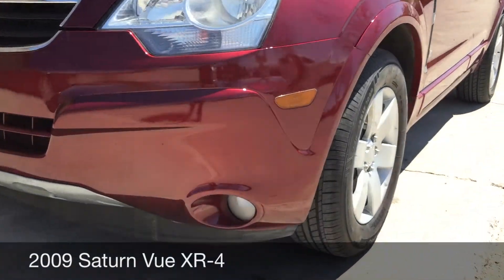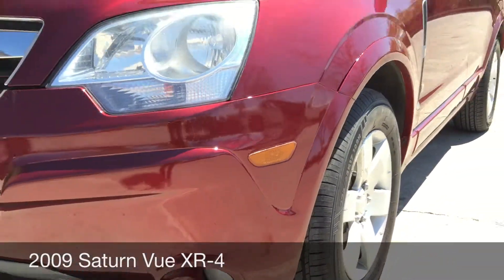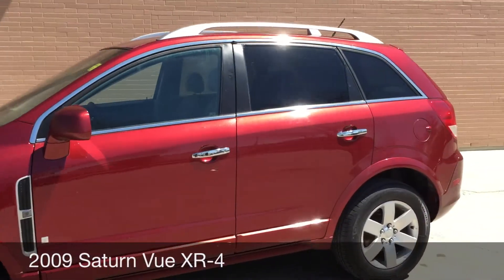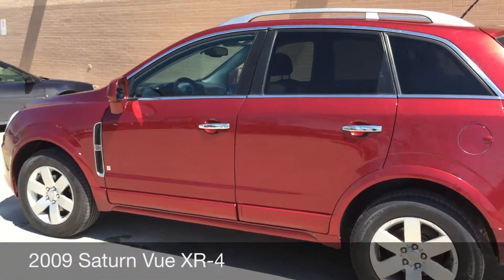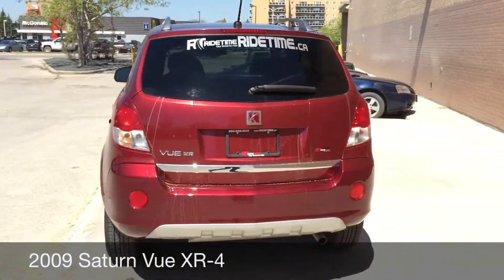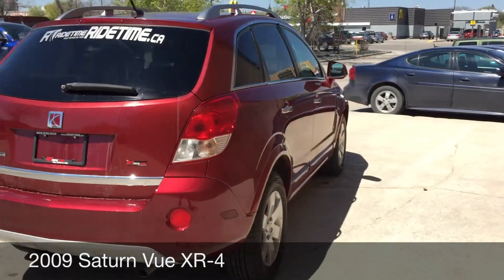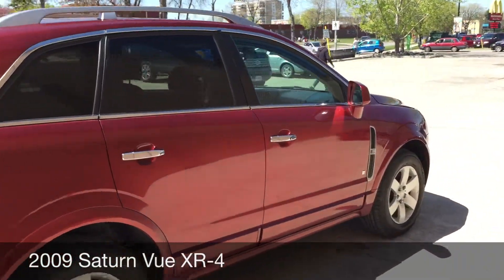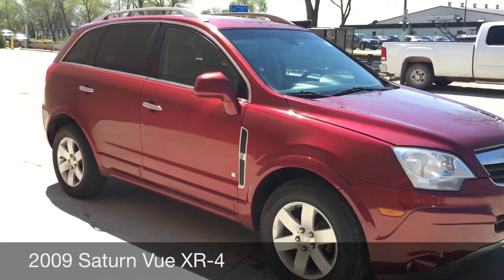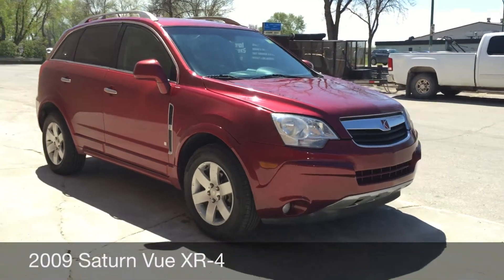To start, I'm going to zoom in and show you the fog lights that are at the front. Those are 17-inch aluminum alloy rims. Roof rack on the top. The body looks to be in good shape, so if you are in the market for a newer vehicle, you should definitely give this one a look. Alright, so this is it for the exterior.